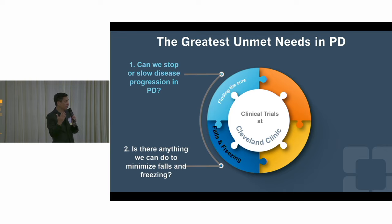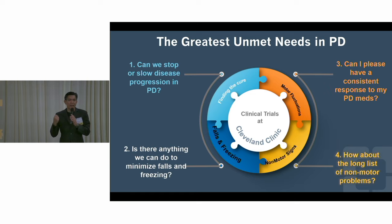The first unmet need, the sky blue one, is obviously finding the cure. We want the cure, so we're doing research now to try to slow or stop disease progression in Parkinson's. The second one is one of the biggest burdens for a Parkinson's patient: when they start falling. It's so scary when you freeze, when your foot gets stuck, and when you're falling a lot. Is there anything we can do to stop or prevent freezing and falling?